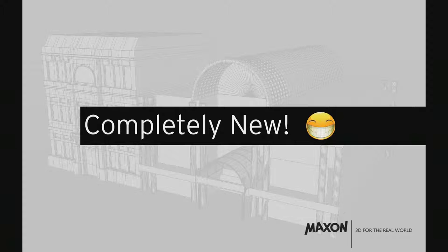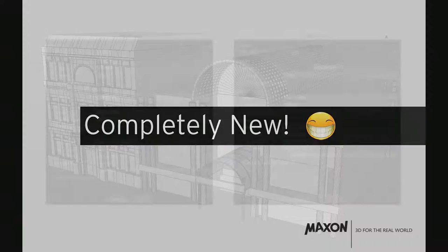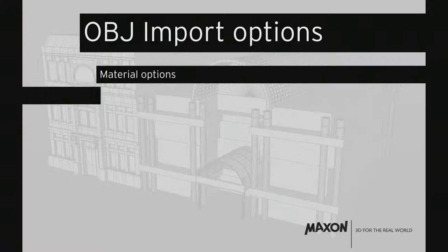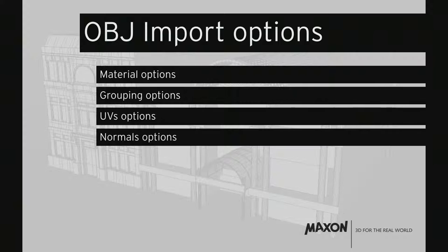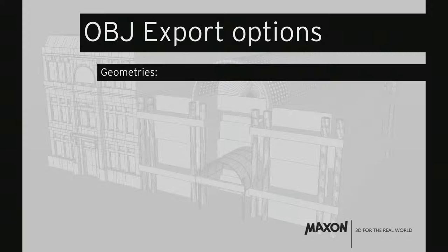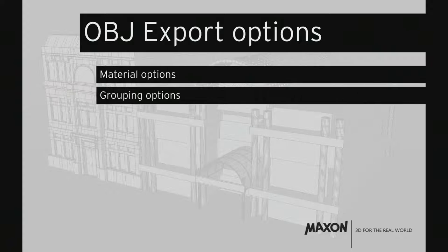New OBJ import/export. We found OBJ is still the most used import/export format, so we've rewritten it from scratch — it has nothing to do with the old importer. You get many options: material options, grouping options, UV options, normal options, flip options for polygons. Supported geometries include polygons, triangle quads, n-gons, axis flip and swap options. Same options are available for export.